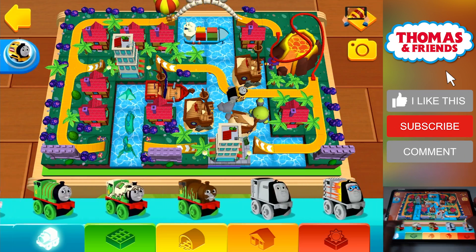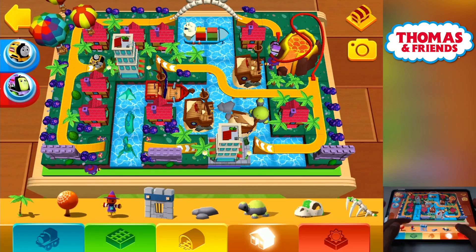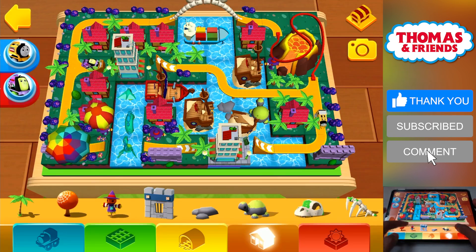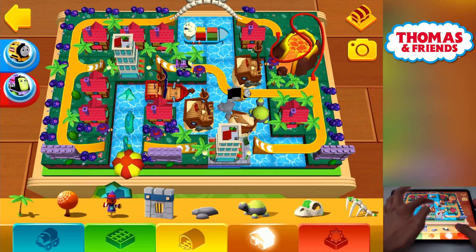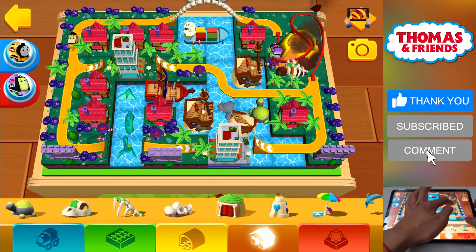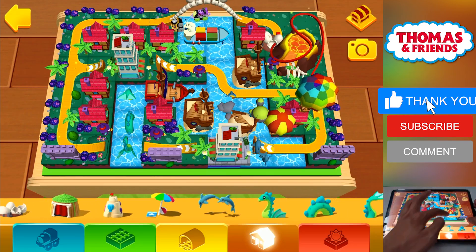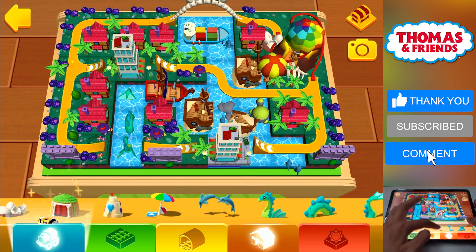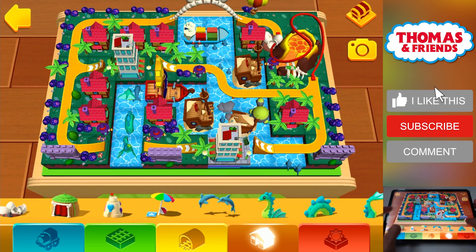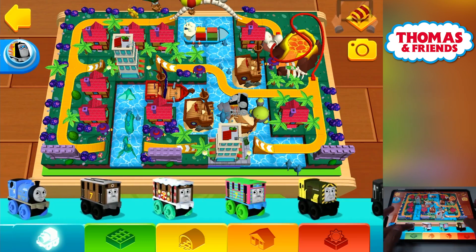Construction Thomas! Spooky Spencer! There are no more engines on the track! A golden gear has just appeared! Launcher Spencer! Classic Toby!